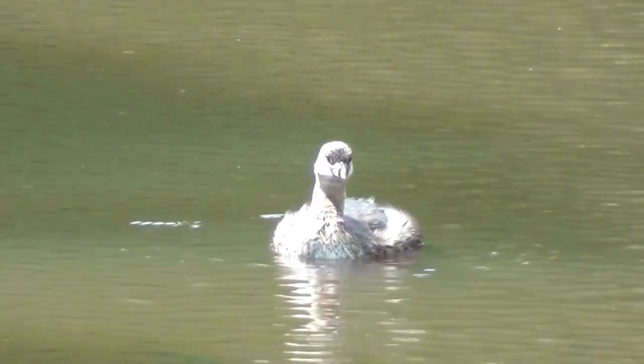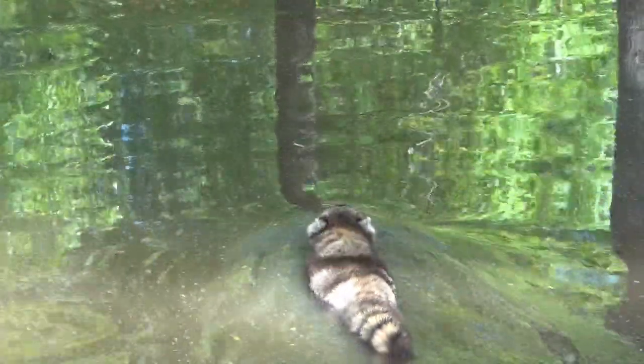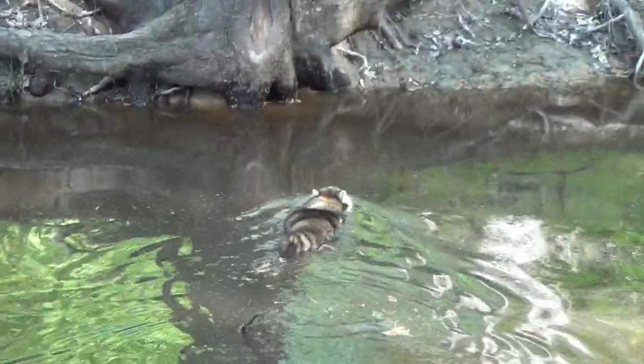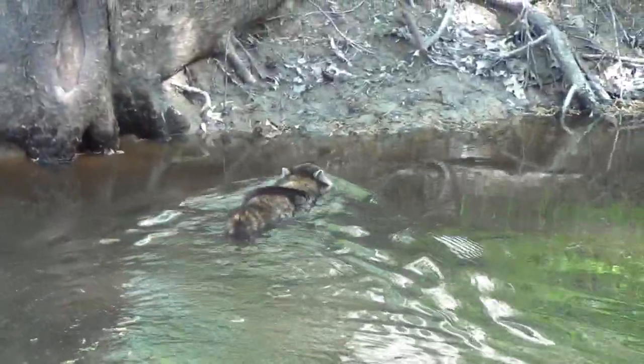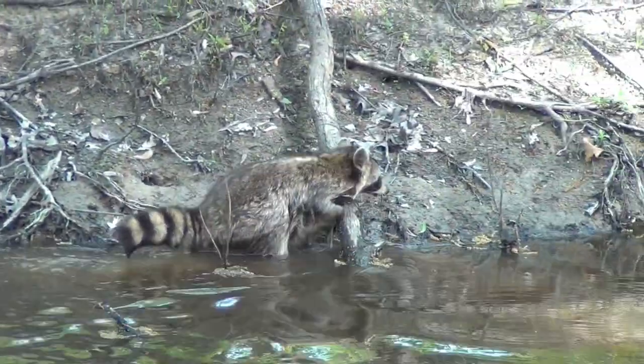Most of Mingo is a true lowland swamp, and almost any creature living here has to be able to traverse water when needed. Raccoons do particularly well here with such abundant prey like crayfish, amphibians, and eggs. You may even spot one of these typically nocturnal animals out foraging by day in the swamp along the auto tour.